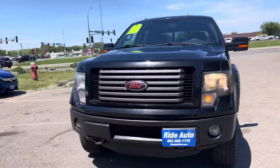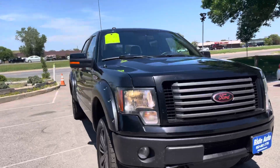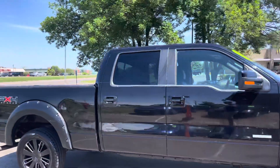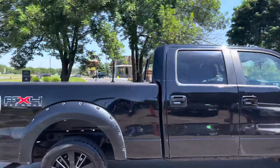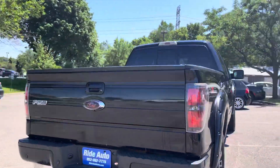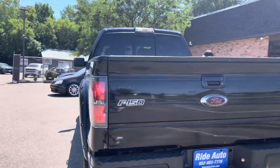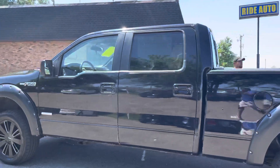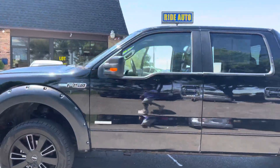Take a look at this absolutely stunning 2011 Ford F-150 FX4 SuperCrew 4-door. This one's got the longer box, four-wheel drive with the off-road package, EcoBoost 3.5 liter, 365 horsepower, twin turbocharged — more powerful than most V8s, yet fuel efficient.